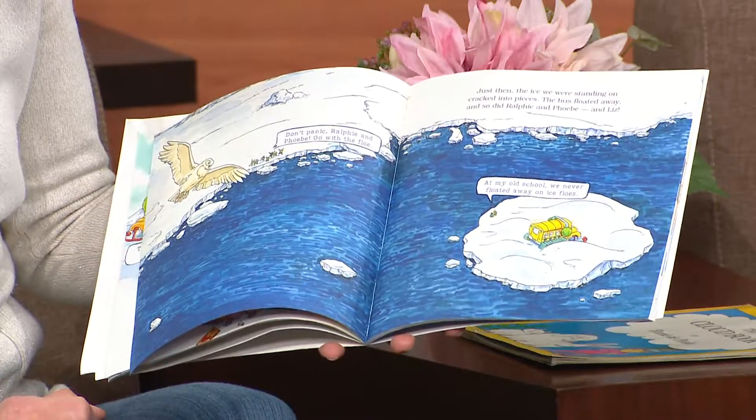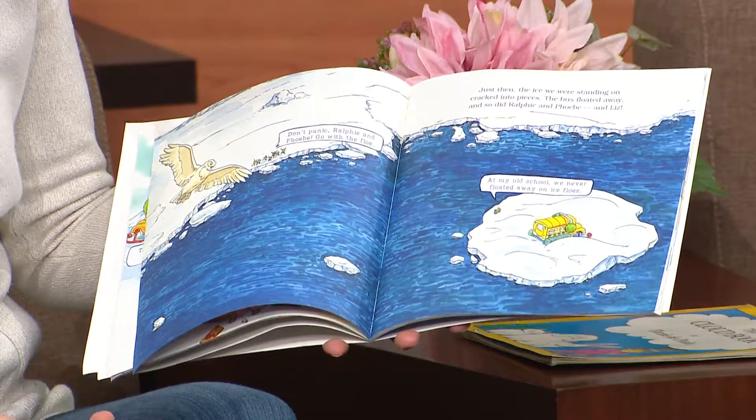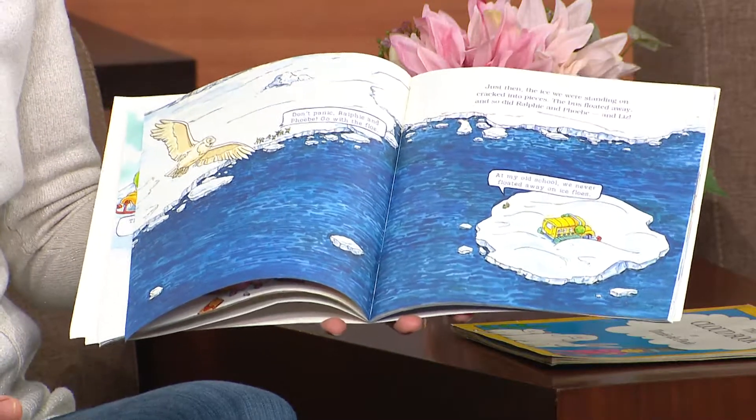Just then, the ice we were standing on cracked into pieces. The bus floated away, and so did Ralphie and Phoebe and Liz.